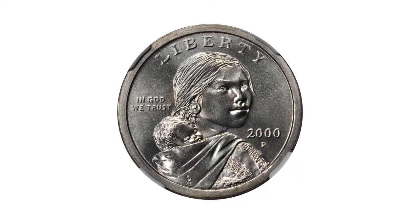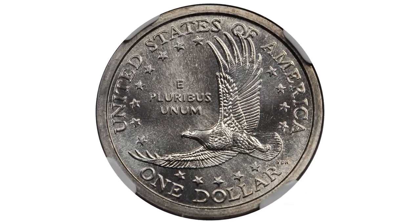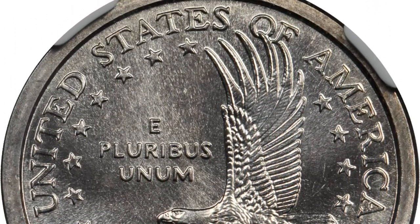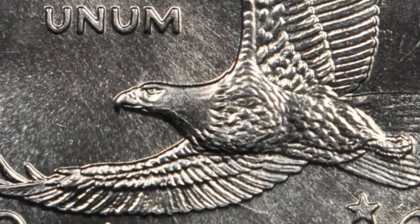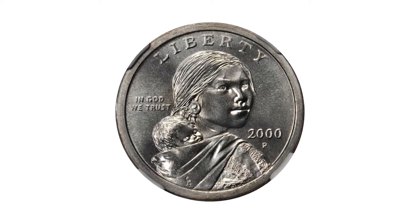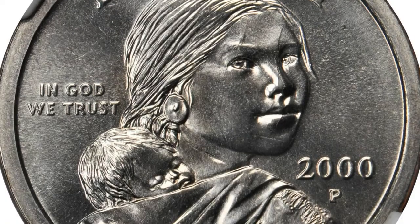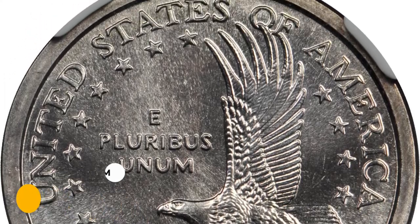This is a 2000 Sacagawea dollar struck on a Susan B. Anthony dollar blank. Intense cartwheel luster springs boldly throughout the near-perfect gem surfaces of this important off-metal wrong planchet error. The strike is sharp and crisp on both sides, with even the tiniest details fully represented. Low magnification reveals two light vertical die cracks on Sacagawea's portrait, both beginning on her forehead. The host planchet — a copper and nickel-clad Susan B. Anthony dollar blank composed of an outer layer of 75% copper and 25% nickel bonded to an inner layer of pure copper — is no doubt from Susan B. Anthony coinage of 1999. It was sold for $16,450 at Stack's Bowers Auction.